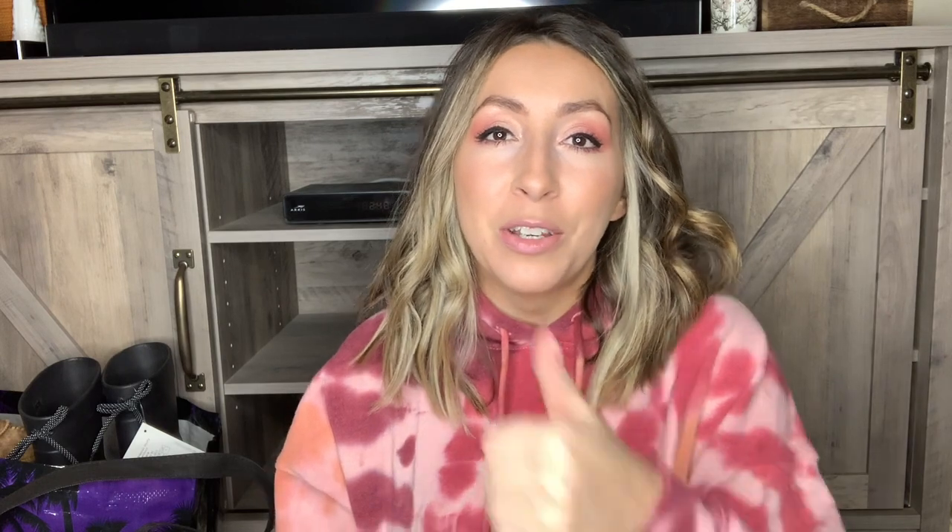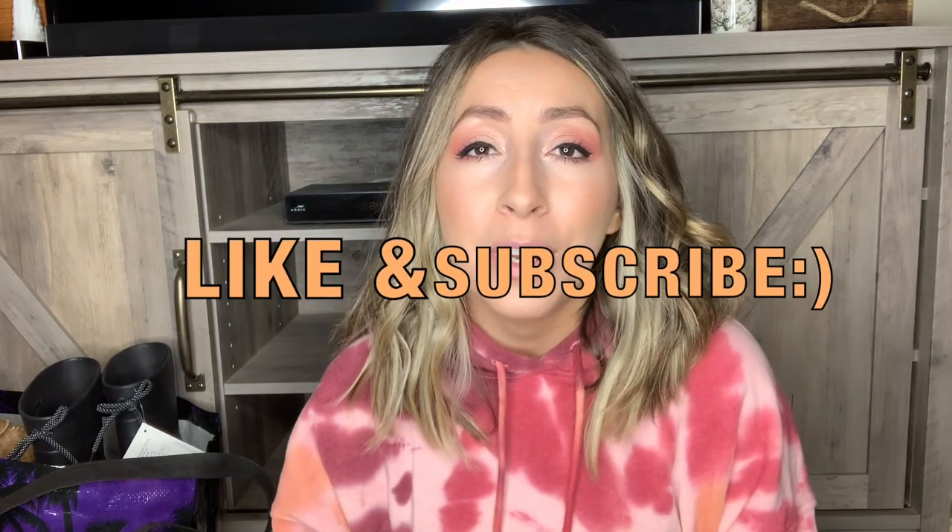That is it for today's shoe haul video. If you did enjoy this video, please give it a thumbs up on your way out. Also make sure you subscribe to this channel and hit that little bell notification so you get notified when I upload new videos. Keep an eye out for the second part of this haul, which will be all of the clothing and accessories I picked up to sell in my online stores — that should be coming out in a day or two once I get it edited. Thank you so much for being here. I hope you have a great day and a great rest of your week, and I will see you guys in my next video. Bye!